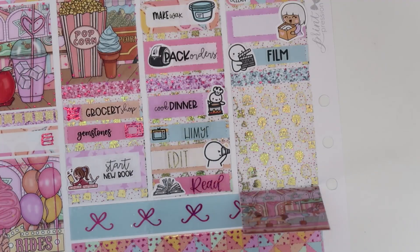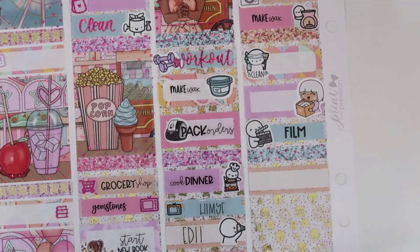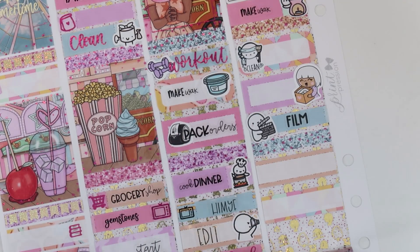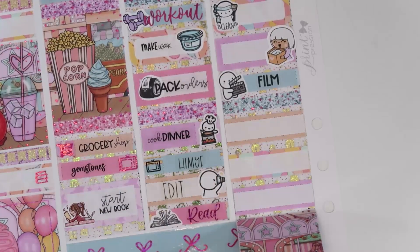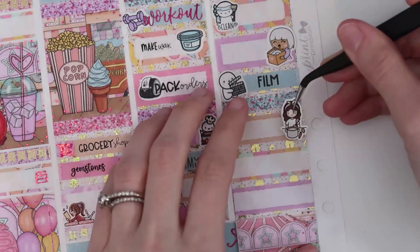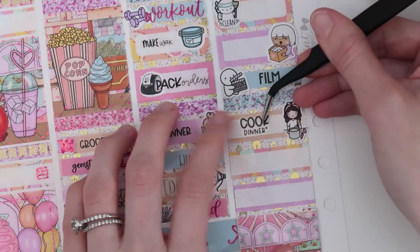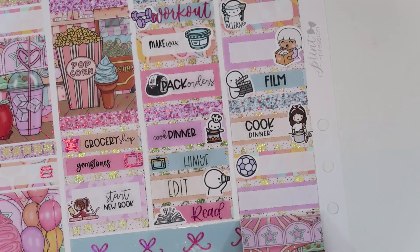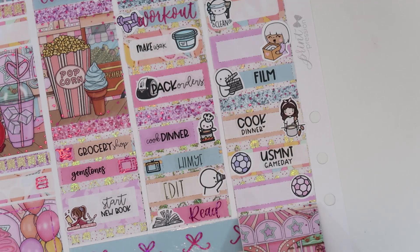I also cooked dinner this day. The Men's National Team had a game this day as well as Austin, so I'll mark both. For cooking dinner, this is from Paper Muse Crafts. This 'Cooked Dinner' is from Kit and Ish. For the Men's National Team game, I have a purple soccer ball from SPC — custom USMNT Game Day. And then for Austin, I have a pink soccer ball and a custom Austin FC Game Day script.